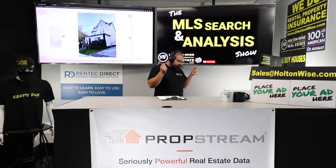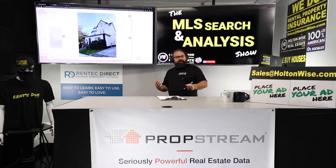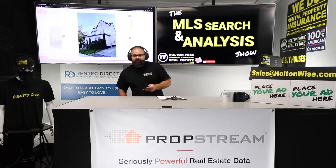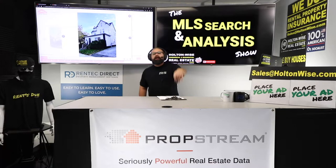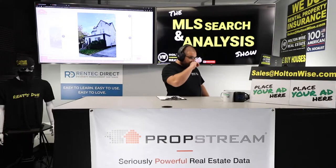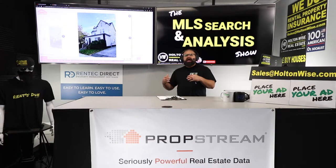If you're out there and you want to get in the game but can only do so via seller financing because you don't have enough cash or credit to go the traditional route, we can help. You can do MLS search and analysis shows with me like Tim has been doing. Send my team an email at salesatholtonweiss.com or click the link below to purchase those.